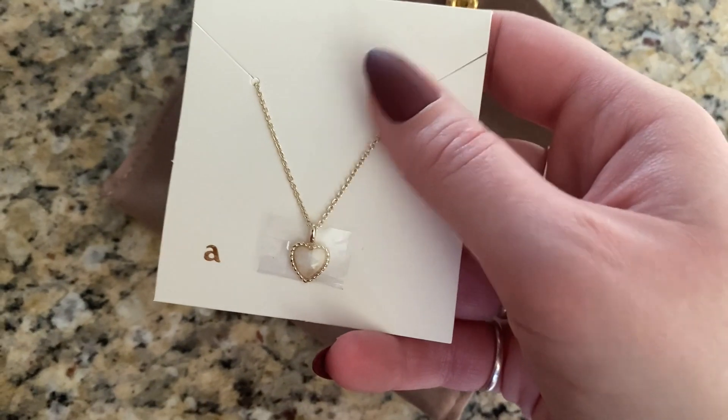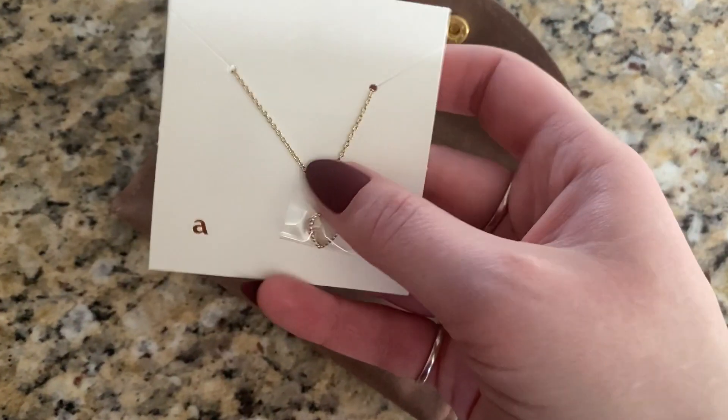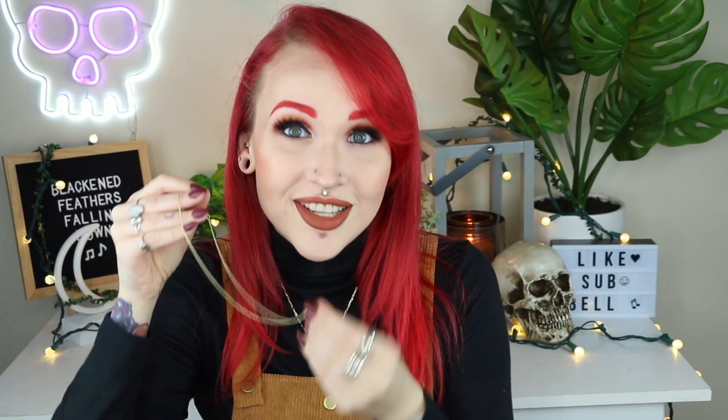My nostril piercings are moonstones and my medusa/philtrum is a moonstone, so when I saw this on the website I had to have it. I was very thrilled they sent me this one. It's tinier compared to the puffed heart, which adds a little more daintiness. I can't get over how utterly precious this piece is — two heart necklaces with Valentine's Day coming up. This one retails for $75.